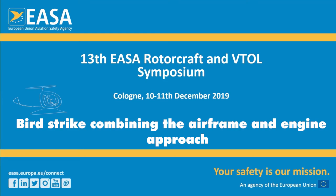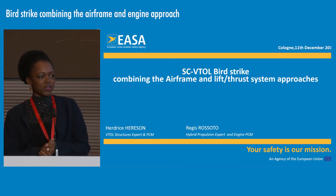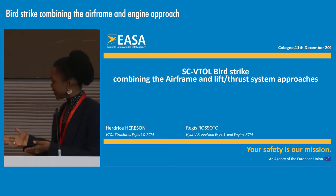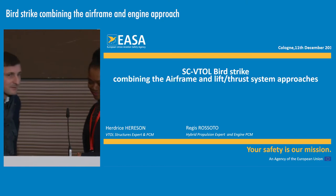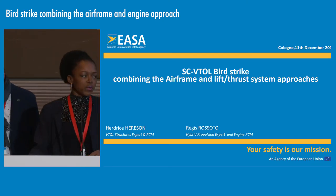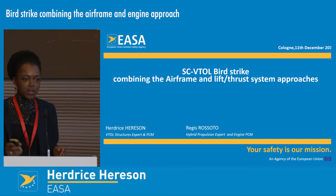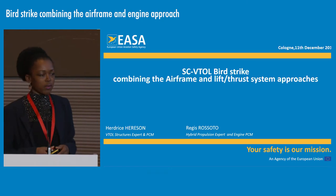We are now moving to Birdstrikes, combining the airframe and engine approach by Erdris Hanson and Regis Rosotto. Good morning everyone. I am Erdris Herizon, VTOL structures expert and PCM. And Regis Rosotto, engine project certification manager. Today we will present the EMC VTOL on Birdstrike, combining the airframe and lift and stress system approaches.